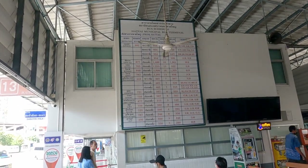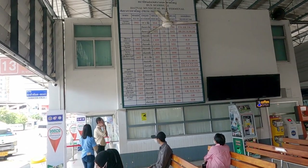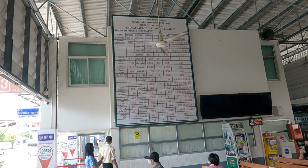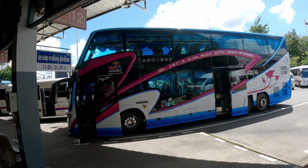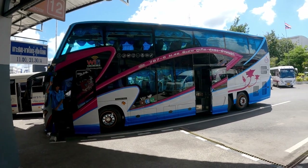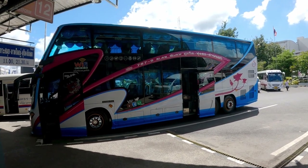You can see that for some places you have an option. For Surat Thani, for example, if you want to go by van you can go to the minivan station, or if you want to go by big bus you can come here. At the minivan station we saw minibuses going to Phuket, but here they've got full-size double decker buses which look a lot more comfortable.